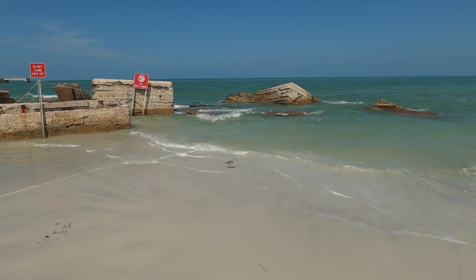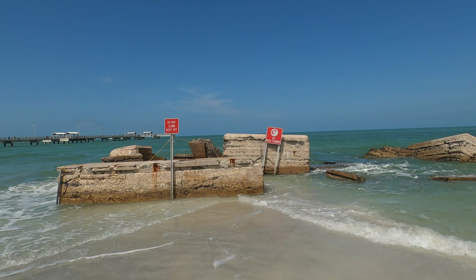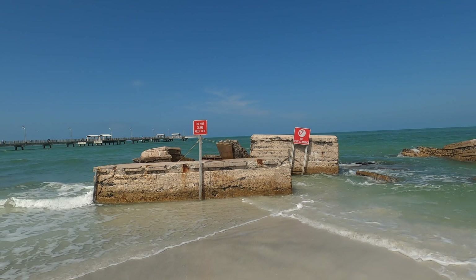As we're checking out a part of Fort DeSoto that's been reclaimed by the sea, we're getting some entertainment from this little sandpiper running up and down the surf.